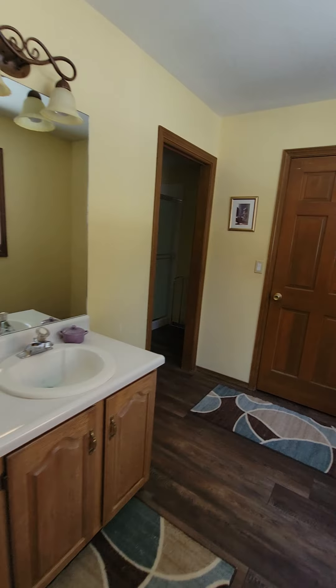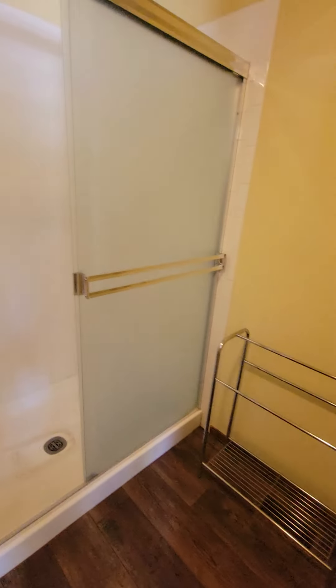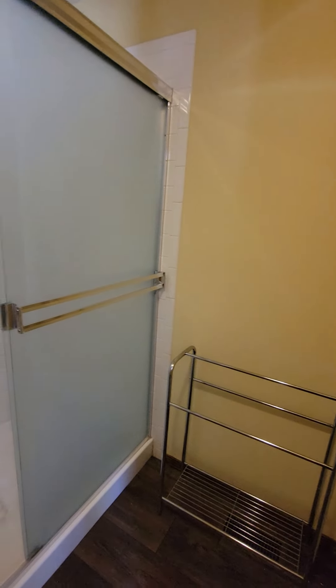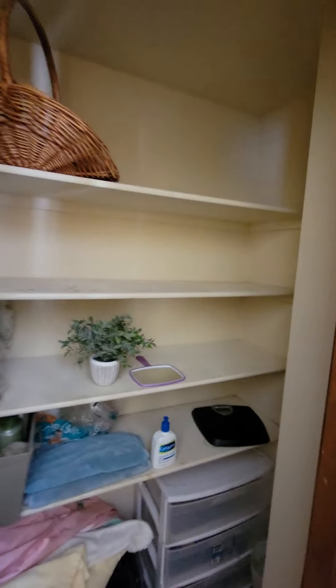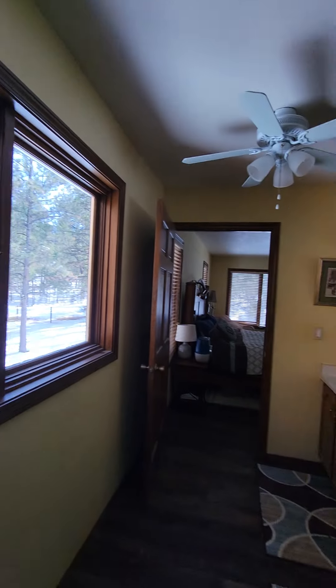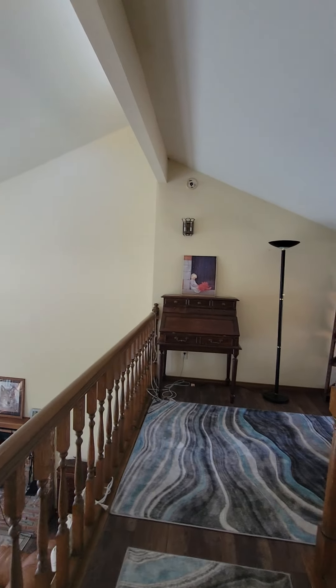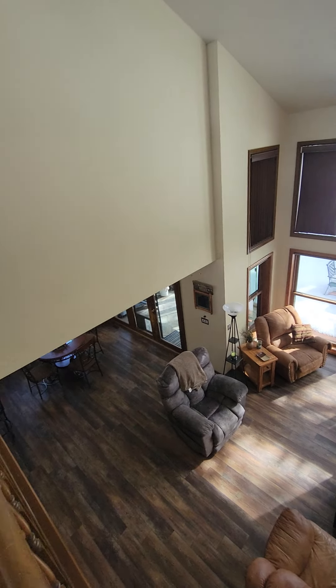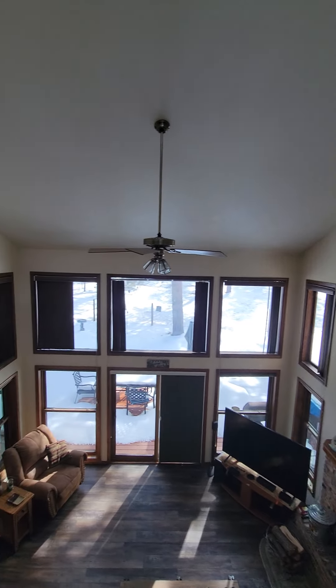Over here we have the bathroom — nice big size. Double vanity. And then in here is the shower, so no tub except in the main bathroom. This needs some new caulking and a deep clean. And another linen or dressing closet if you'd like to have some additional towels and sweaters in there. Okay, that's it for the house. I will go out to the garage and do a garage video and then an exterior.